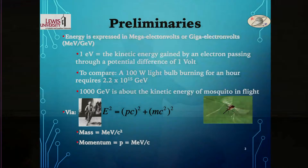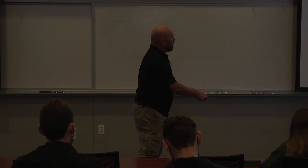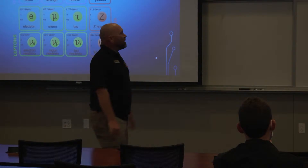Some preliminaries: we've got to make sure we can speak the right language. Energy is expressed in mega electron volts or giga electron volts. One electron volt is the kinetic energy gained by an electron passing through a potential difference of one volt. A 100-watt light bulb burning for an hour requires something like 10 to the 15th GeV of energy. We'll also speak in terms of mass in MeV per c-squared and momenta in mega electron volts per unit of c, following Einstein's famous relationship.